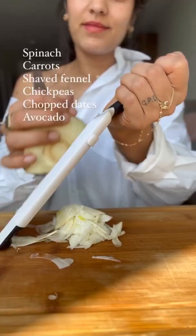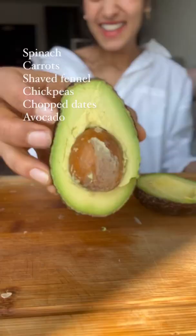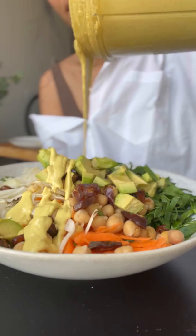First of all, we have our spinach, carrots, shaved fennel — I shaved it with a mandolin like this — chickpeas, chopped dates. A moment of appreciation for this beautiful avocado.